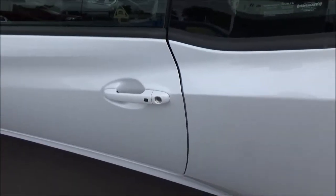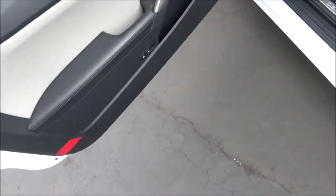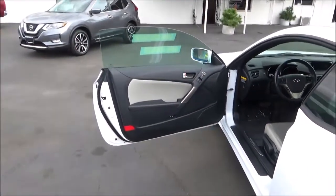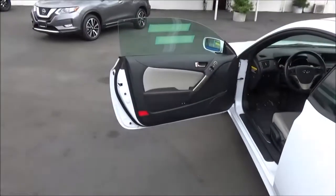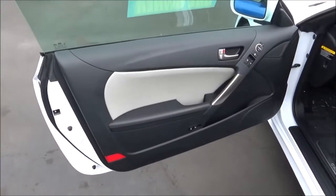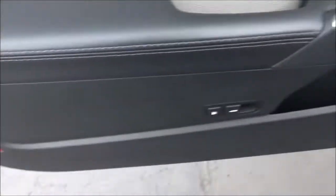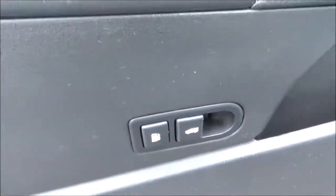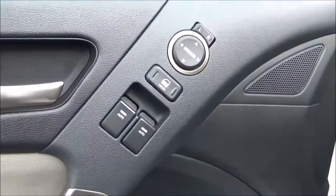It does have smart key access. On the driver's door panel you have your reflector, your power fuel cap and trunk releases, some storage, a speaker for your sound system, and a tweeter. Right here you've got all the power controls for your windows and mirrors, and it's got this really cool bronze-ish looking finish.